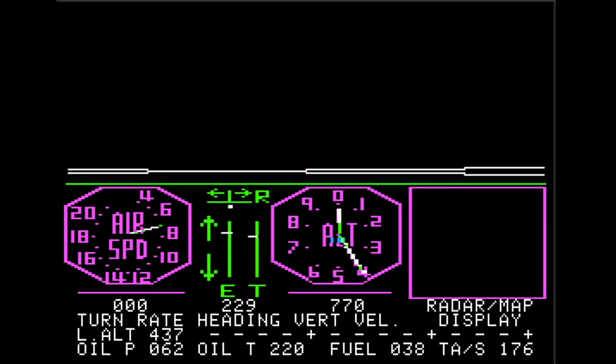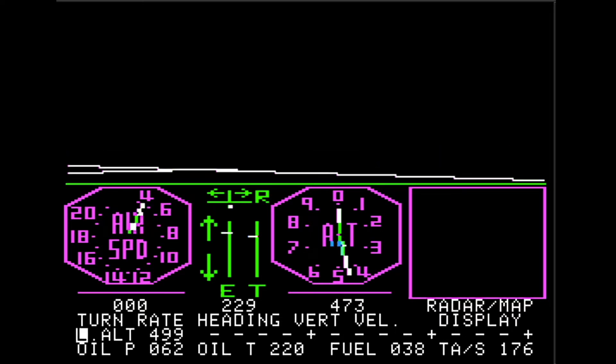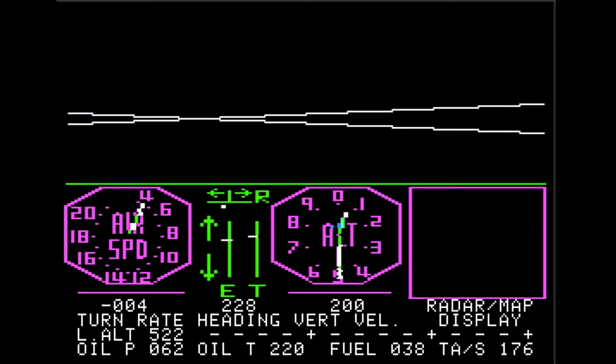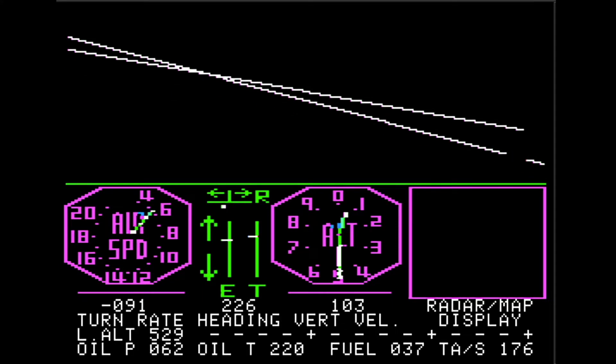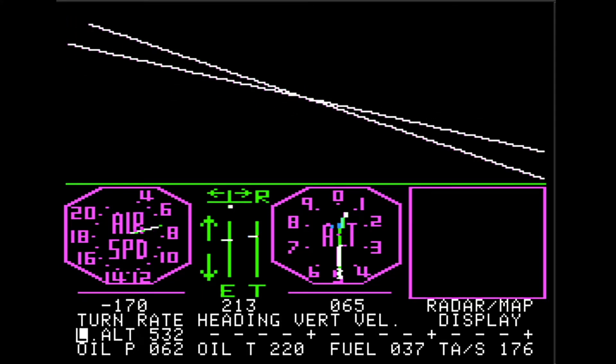Second, the plane being simulated, which I assumed would be a Piper Cub or a Cessna, is actually a classic British airplane, the Sopwith Camel. Yes, the same airplane that famous World War I ace Snoopy flew against the Red Baron is the plane we're flying here.